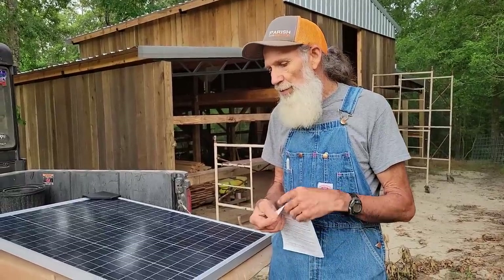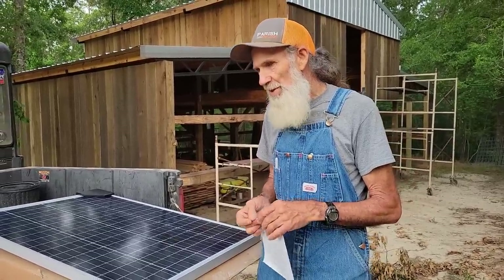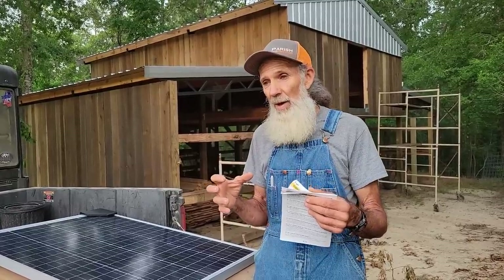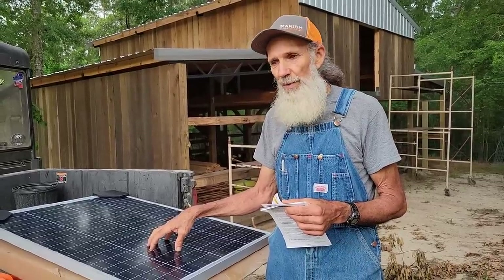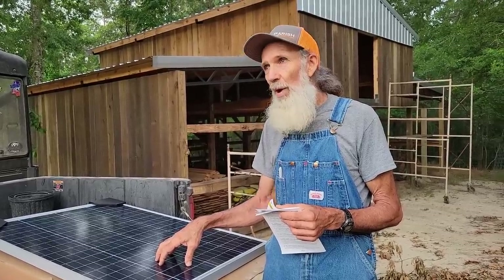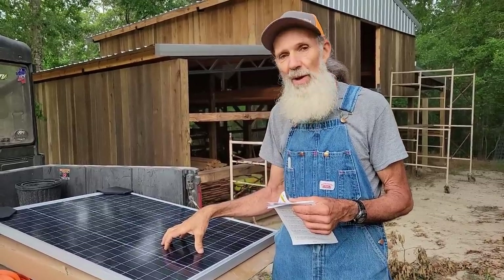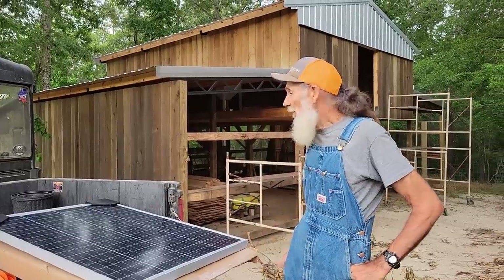I think solar is going to play a big part in the future. There may be some issues coming, but overall, because of the intensity of the sun, even on a cloudy day these panels are still going to be able to pick up enough solar rays to keep something charged. There are going to be a lot of days coming where we won't have bright sunny skies — a lot of overcast conditions — and these panels will still pick up some energy to keep your battery banks charged.